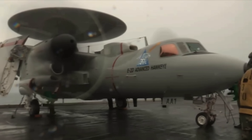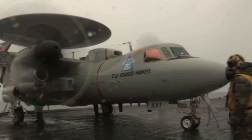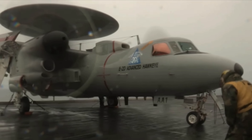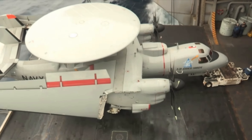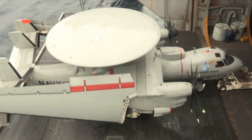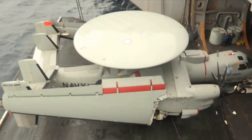The E-2 Hawkeye series serves carrier battle groups, specifically the United States Navy, and is called upon as an all-weather airborne command-and-control battle space management system. The Hawkeye became operational in 1964, replacing the aging E-1 Tracer series. This was the principal early warning aircraft in service with the U.S. Navy and another Grumman design, based on the S-2 Tracker anti-submarine aircraft.